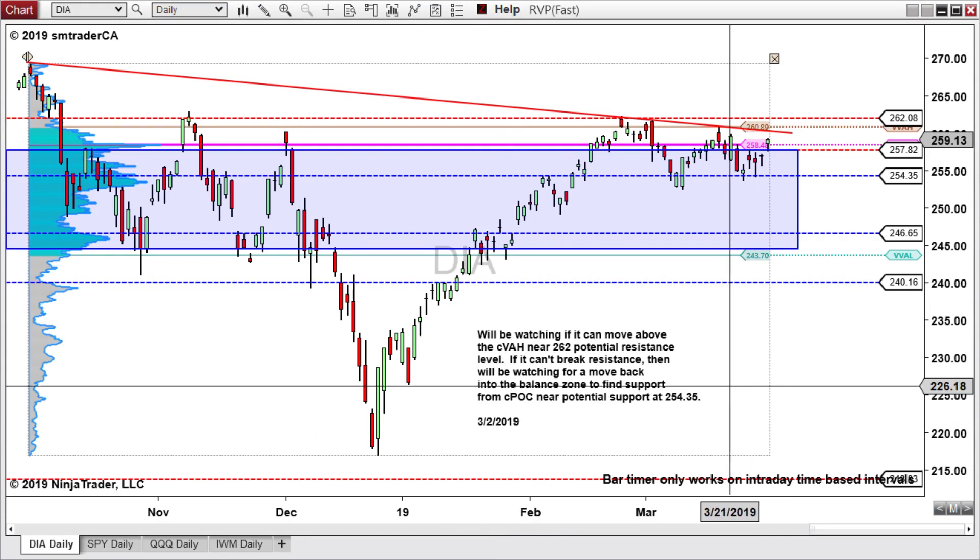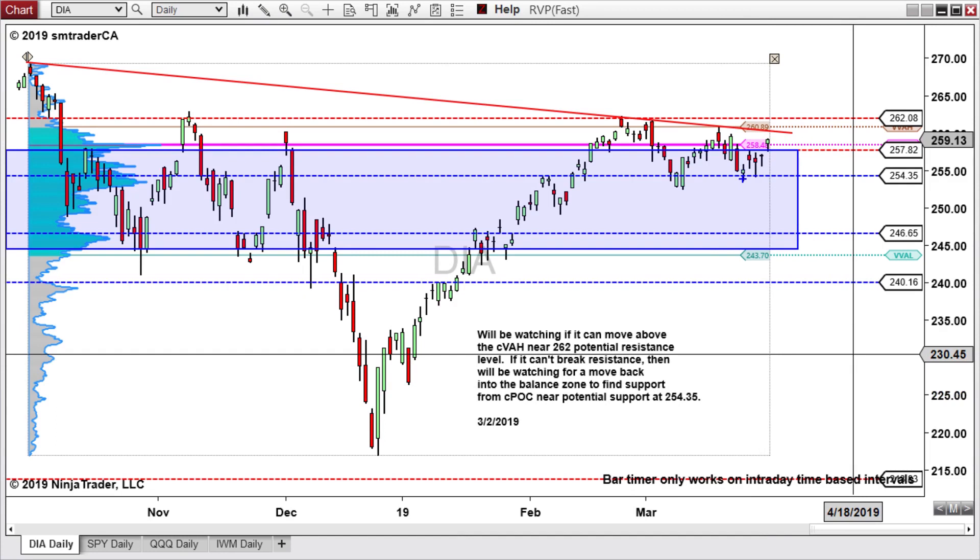Now looking at the ETF for the Diamond on the daily chart — it came down, found support at 254.35, got a nice bounce, came back down and retested that level, also got a bounce, and shifted the point of control up to 258.45. Right now it is above the 257.82 resistance. We'll be watching to see if it can get above this trend line and the value area high around the 260 area. If we get above that, then we'll be watching the 262.08 potential resistance. Otherwise, looking for it to retest 254.35 and potentially move down to 246.65.